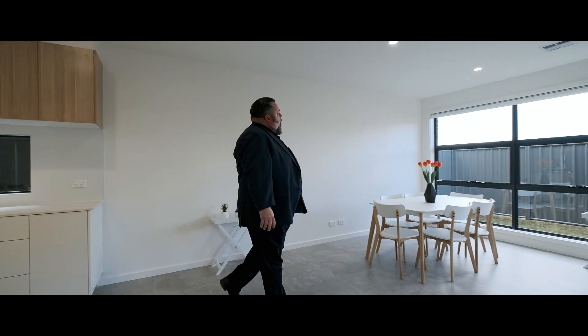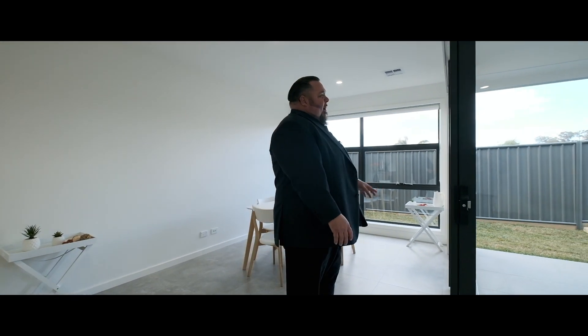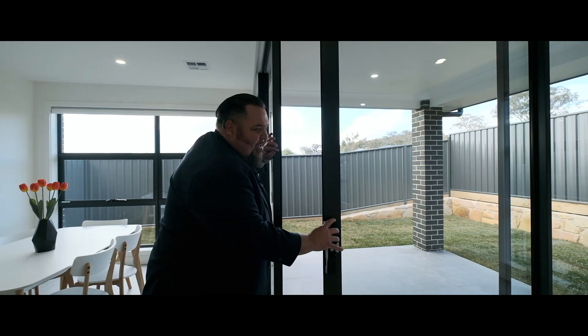Through to the dining area — all double glazed, high ceilings, and wow, let's bring the outside entertaining area in. Check this out.